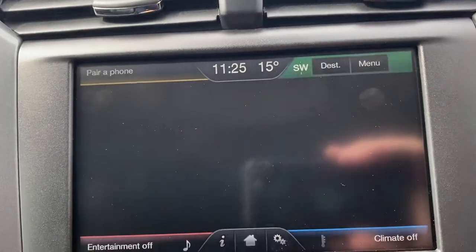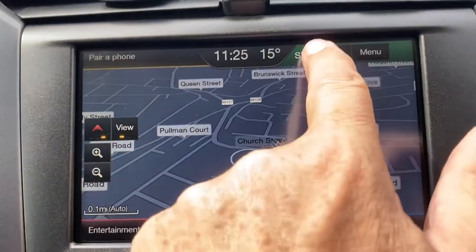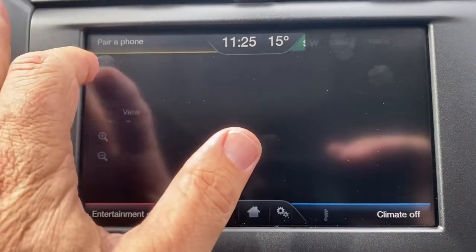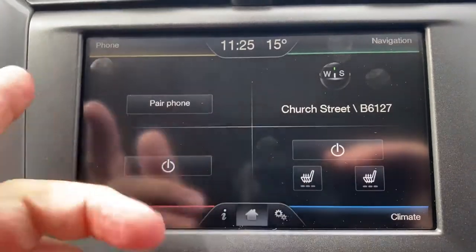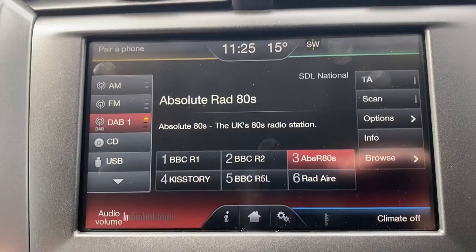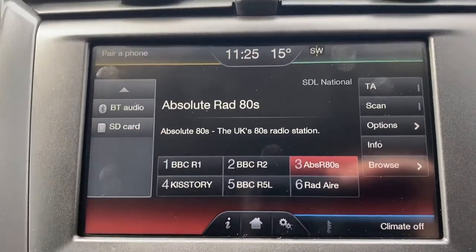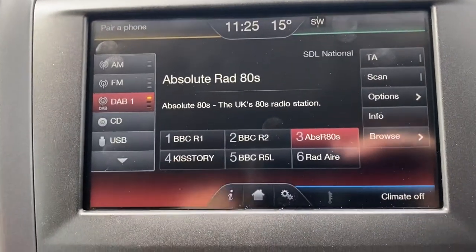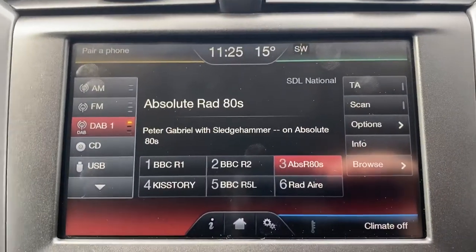You've also got full colour sat nav — so you just press the nav and press okay, it brings up the map, press destination and you can enter in wherever you want to go. Just press the home screen at the bottom there, takes you where you were. Pair your phone obviously by Bluetooth. For your audio you've got AM, FM, DAB, CD, USB. If you press that drop-down box there, you can see you've got Bluetooth audio as well, so you can play music through Bluetooth, you can also plug in through the USB and it will play through there as well — really good system.